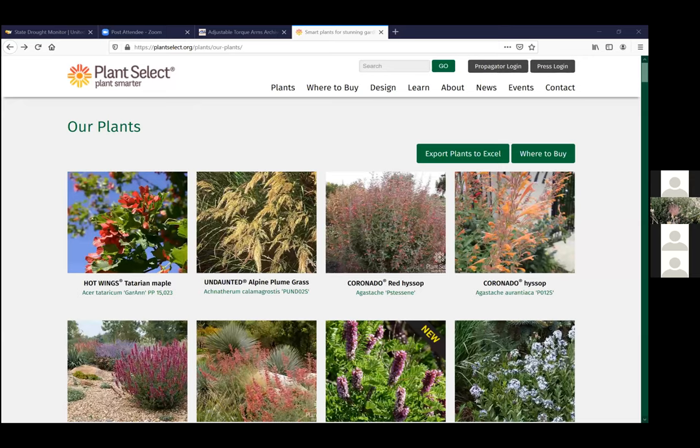Paul asks if Russian sage is a tumbleweed. No — it doesn't break off and tumble. It looks like a tumbleweed, which is one of the reasons I'm not a big fan, and I think it's kind of unruly. There is Russian thistle, which is an actual tumbleweed and a real agricultural weed — that might be what you're thinking of.